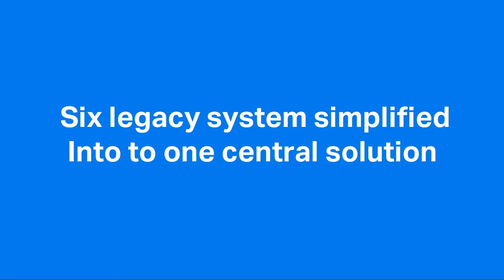For other teams we've managed to reduce the number of legacy systems that we have — we decommissioned at least six different systems, so we're only managing one system in-house.